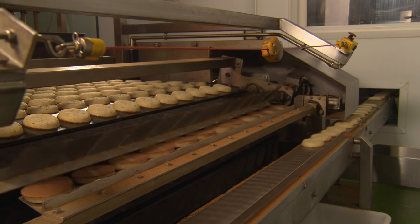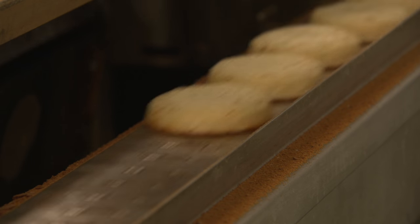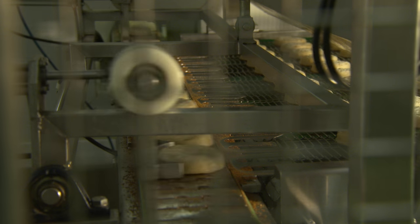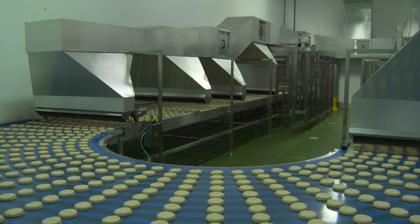The take-off system has a two-stage turnover to place the crumpets back onto the baked side as they go through the cooling program. All the crumpets are aligned on the cooling belt at regular intervals to ensure even cooling and to allow the customer to use a Sugden pick-and-place system.